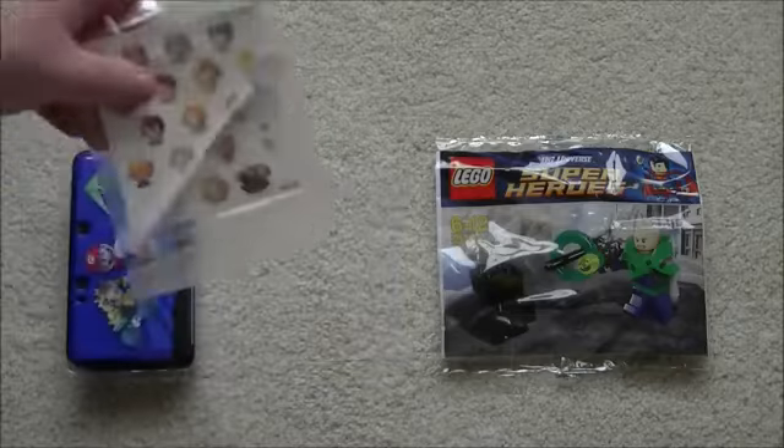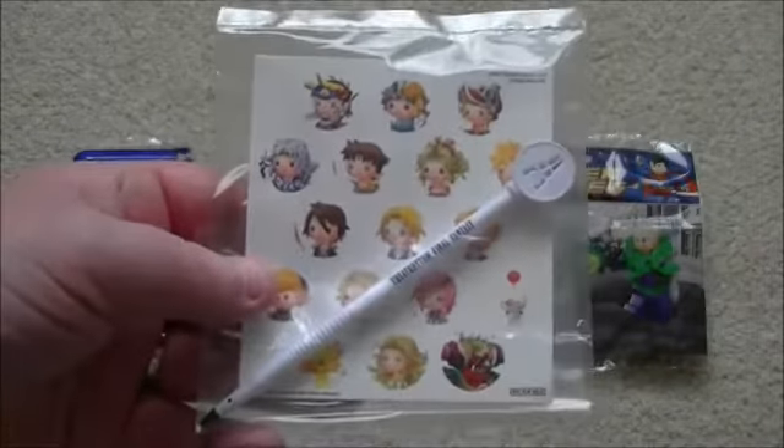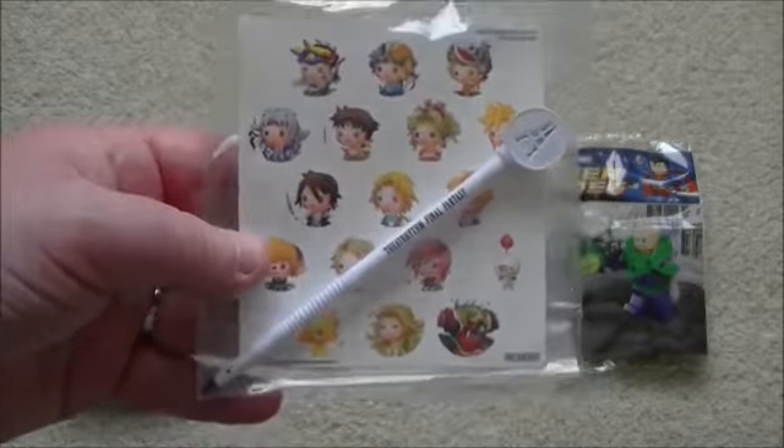Next along we have got my pre-order bonus. Again it is not available everywhere so you might want to grab your hands on this one as well. And that is the Theatre Rhythm Final Fantasy pre-order stylus and stickers.